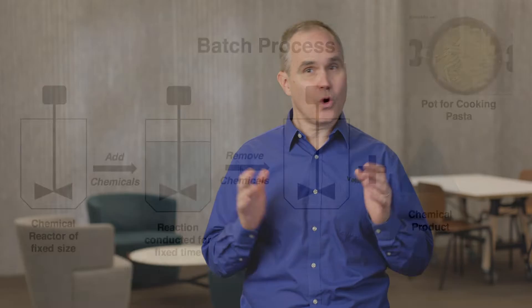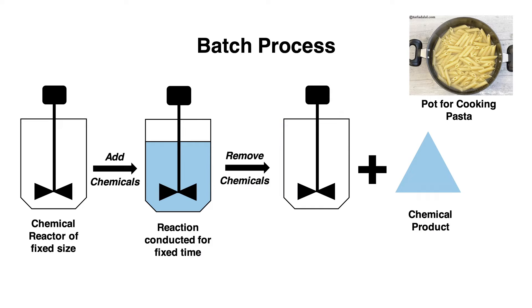Most fine chemical manufacturing processes today employ a technique known as batch processing. This technique uses a reactor or reactors of a fixed size that the chemicals are added into. When the reaction is complete, the chemicals are removed and the product is isolated.